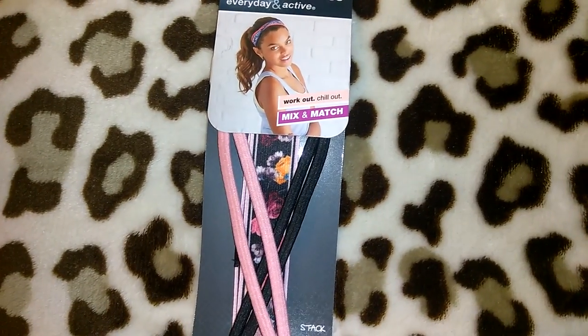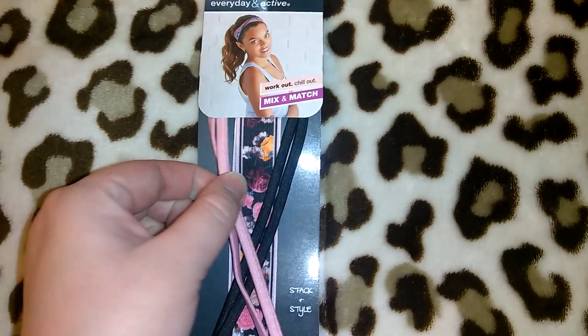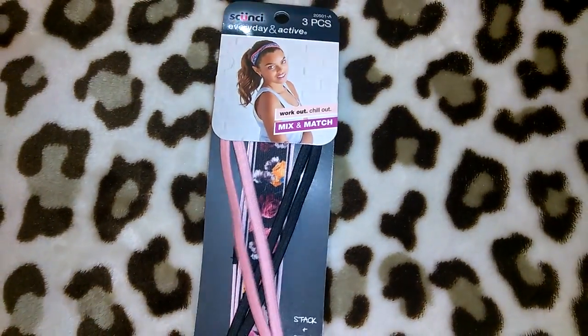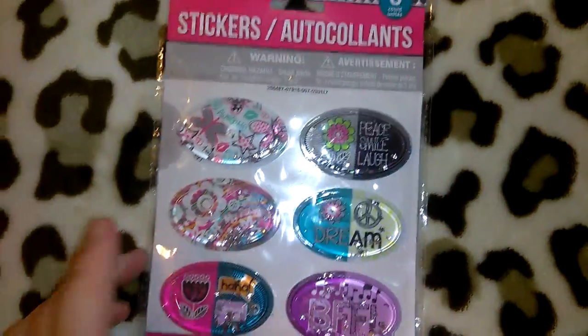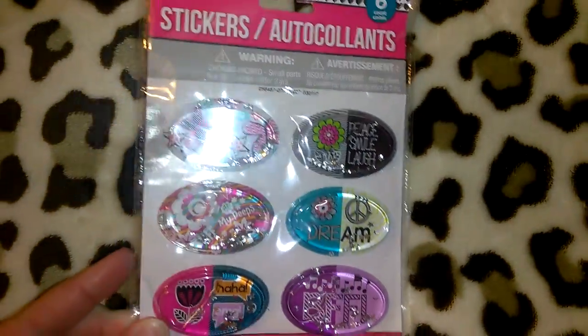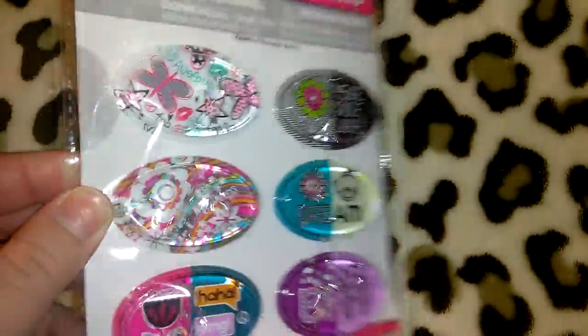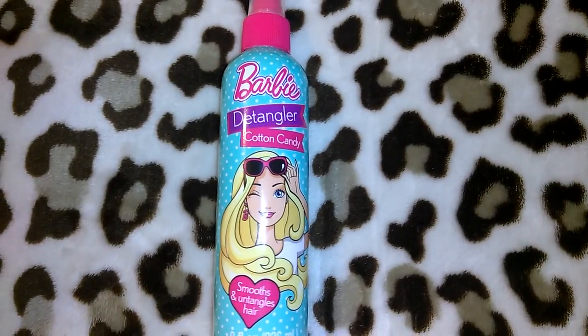I went ahead and picked up one of the scrunchie three-piece sets — it's the everyday and active mix and match set. They had a couple other ones with different prints and colors, but I liked this one. I think I'm going to split it between me and my sister or just give her the whole thing. I also picked up a pack of bubble stickers — you get six of them with water and cute silver stars inside.